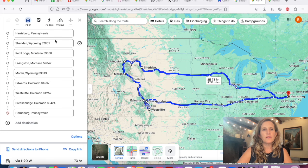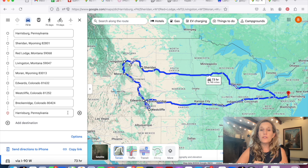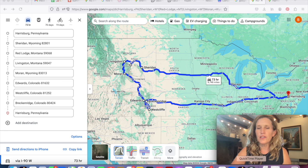Here are all the main places I'll be going: Red Lodge, Livingston, Moran Wyoming, Edwards Colorado, Westcliffe Colorado, Breckenridge Colorado — and I added home again so it would calculate the mileage back. This is a long drive — 73 hours of driving and 4,700 miles over about 33 days. This is so important as you're figuring out what you want your trip to look like, because this total might be shocking and cause you to make serious adjustments.